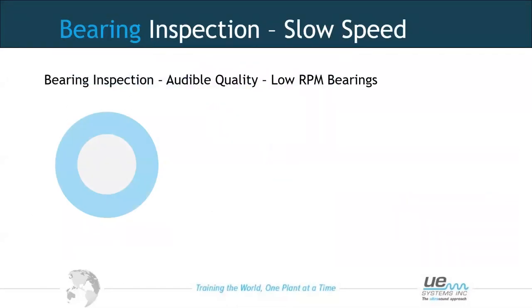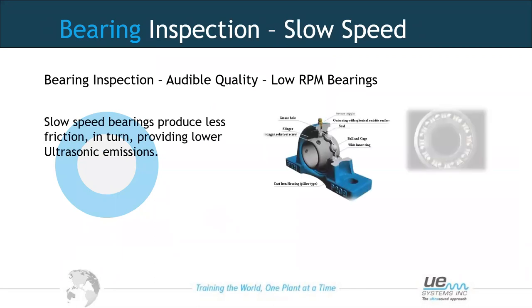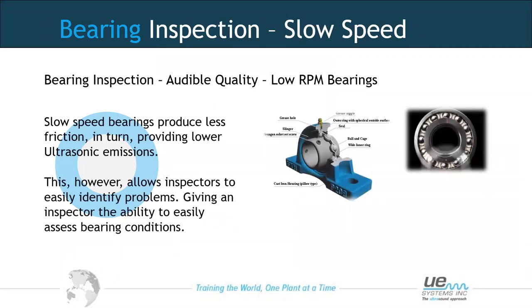Ultrasound works very well for slow speed applications — we still have rotating assets generating friction, which generates ultrasound. Because of slower speeds, the level of friction and ultrasonic emission is relatively low. With slow speed bearings, we hope to listen for a smooth, uniform sound. We may not trend decibel value as closely with these, but concentrate more on the audible quality of the sound.